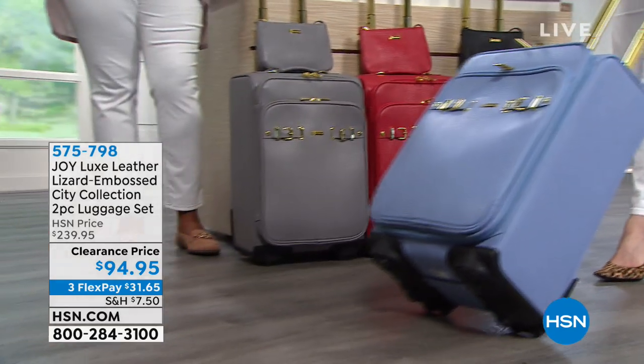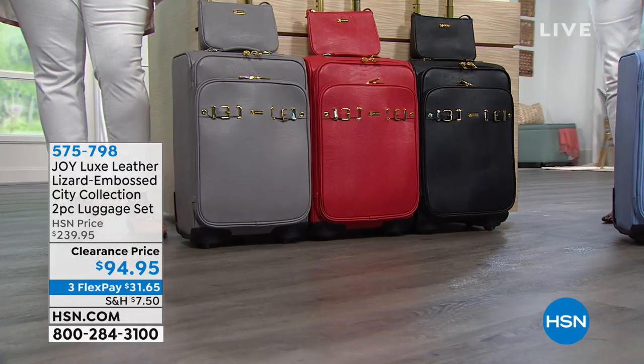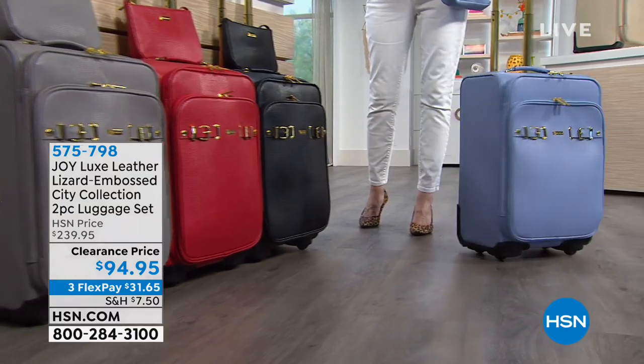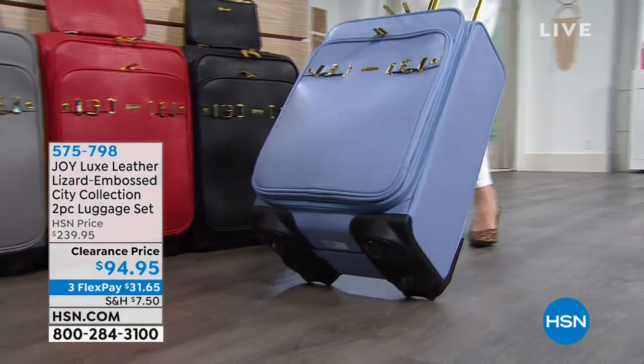Beautiful lizard embossed leather — City Collection two-piece luggage set. You're getting the dresser, which is your larger piece. You can actually put drawers in here so it serves as your dresser on the go. And then you're also getting a cross-body bag, real leather.